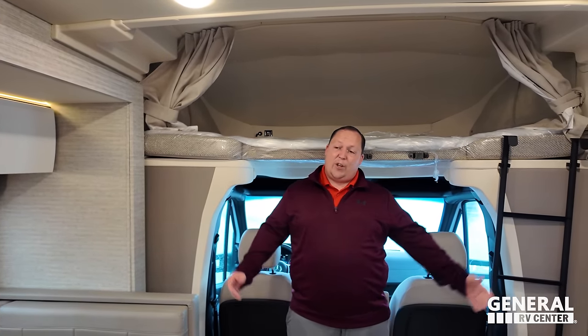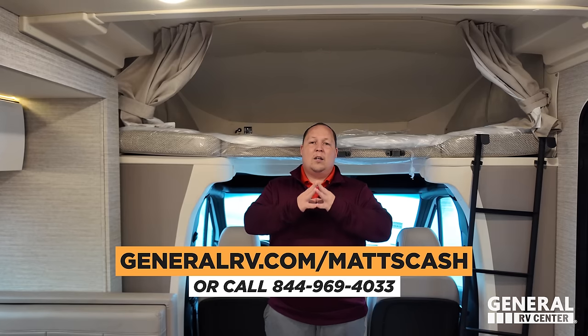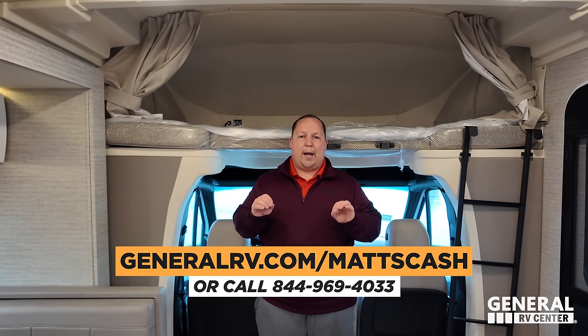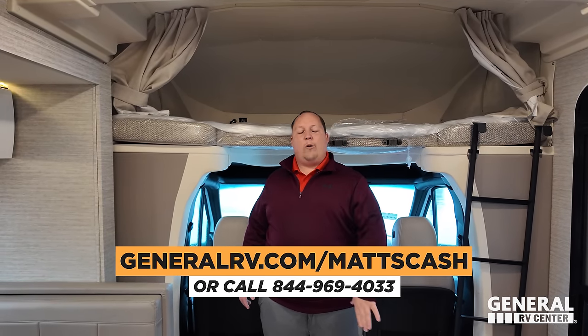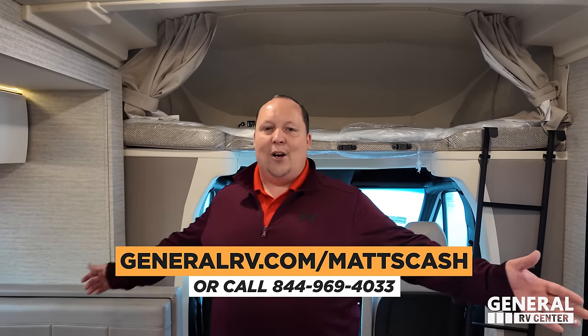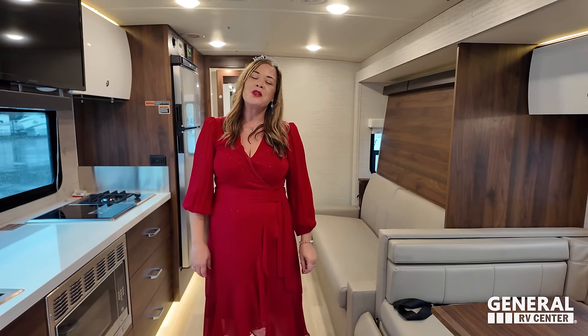That's the review! Thank you guys so much for watching. If you're planning on buying a Winnebago in January, please reach out to our team at generalrv.com/matscash. I guarantee you will get a better price than any RV show. Our partnership with Winnebago as General RV is the absolute best in the country. Call 844-969-4033 or visit matschreviews.com. Let us know the three things you like and dislike about this RV in the comments — Winnebago does read them. Hope you're safe and well!